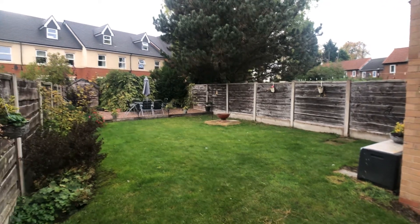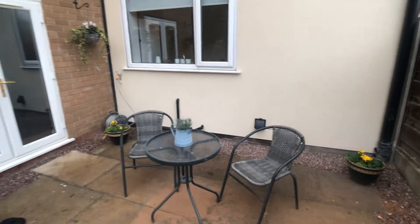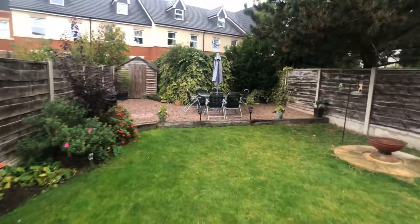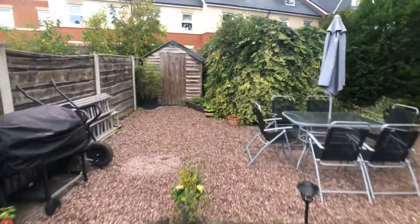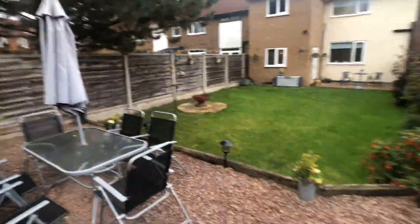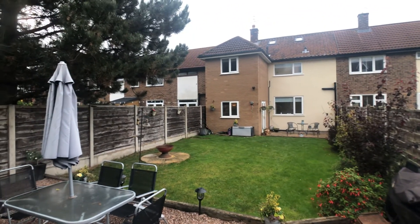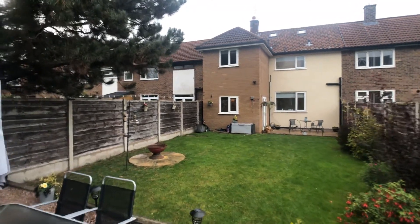It's a good sized rear garden with paved patio area, timber fence boundaries, timber shed, and secondary stone patio area. As you can see, the property has benefited from a double storey extension to the rear.